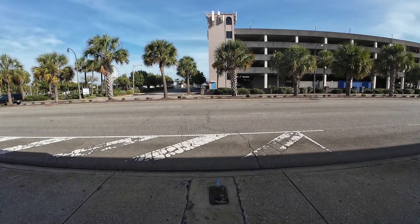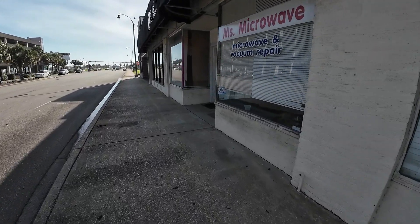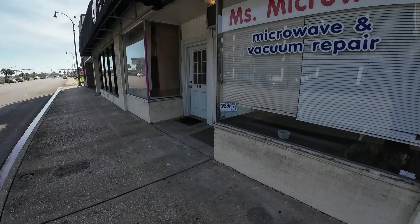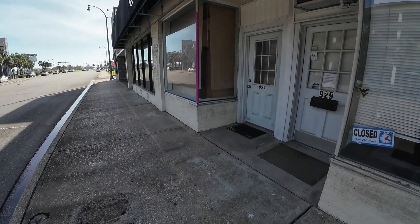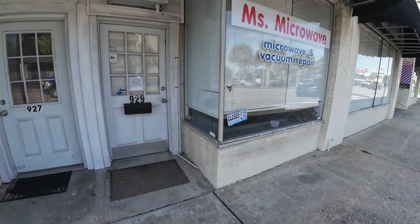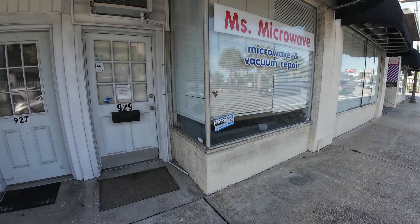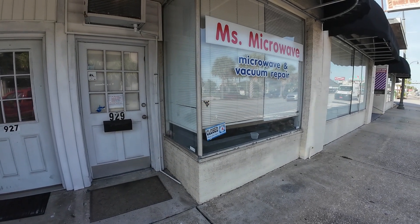The ocean doesn't look too bad. This right here is Mrs. Locker Wave — and it's an actual business. Locker Wave vacuum repair.